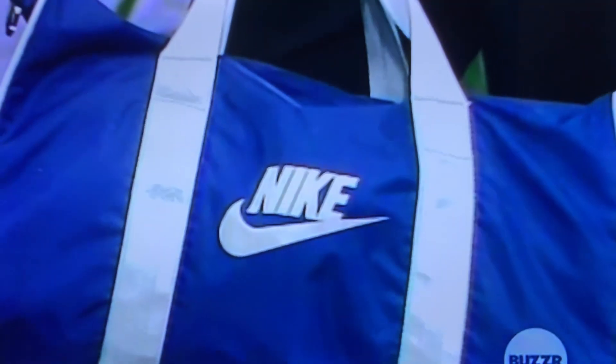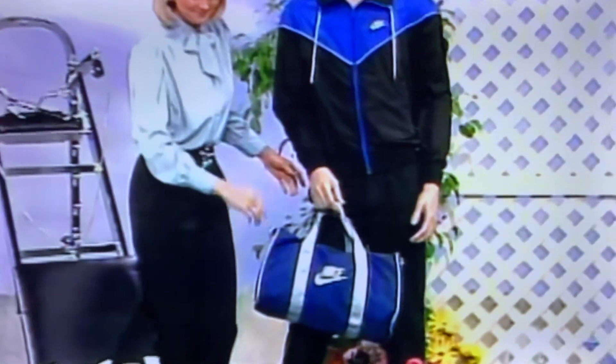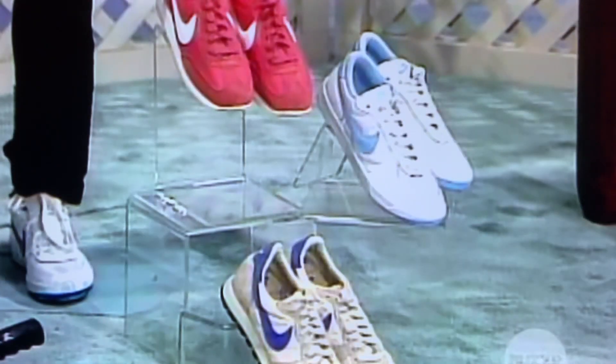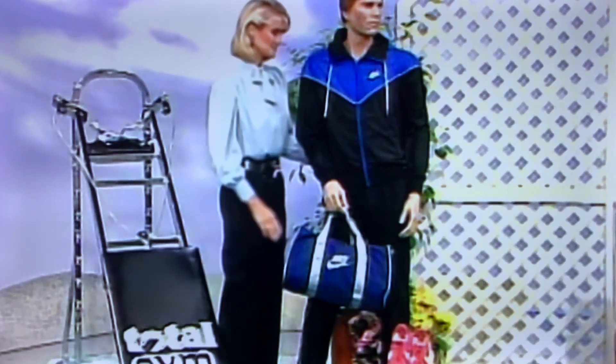And to look good while you're having fun, from Nike — a wide assortment of athletic apparel, including warm-up suits, leisure wear, and shoes. Designed for comfort and fashion to accommodate all your sporting needs. The wardrobe is valued at $300.